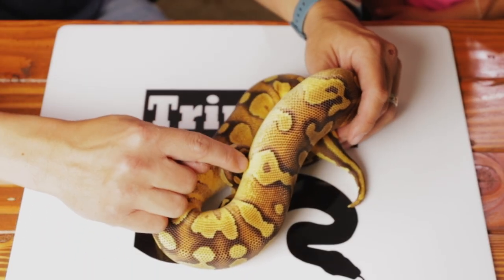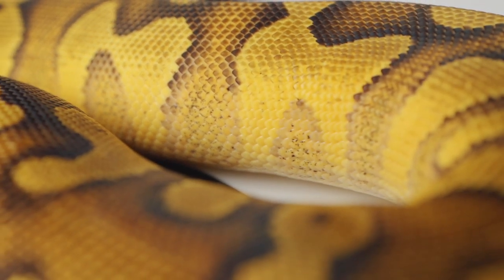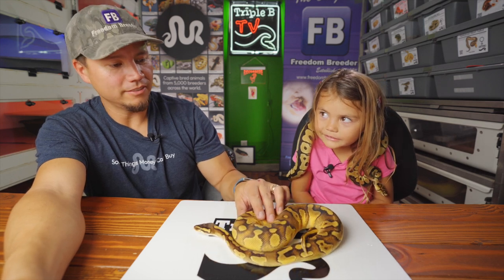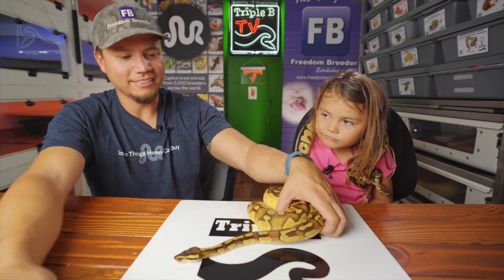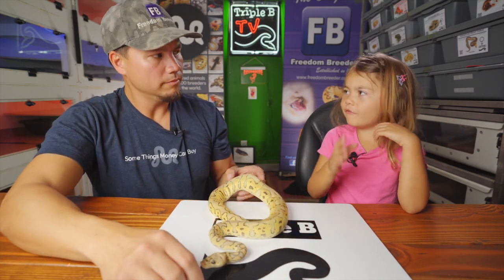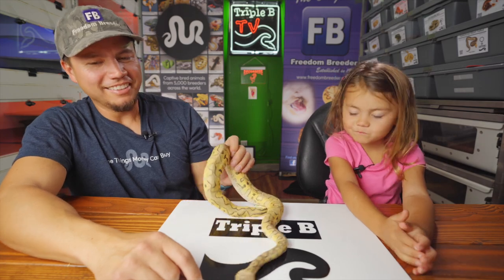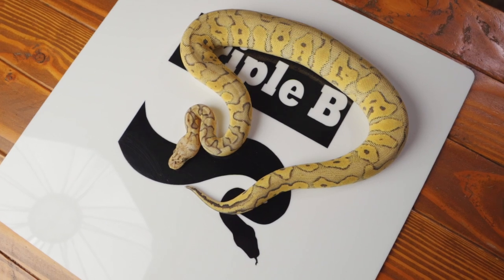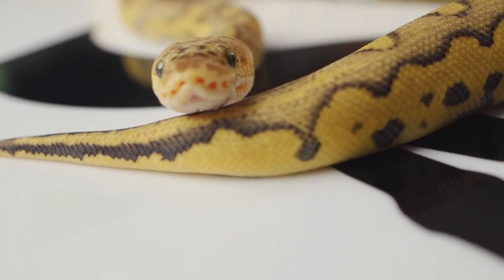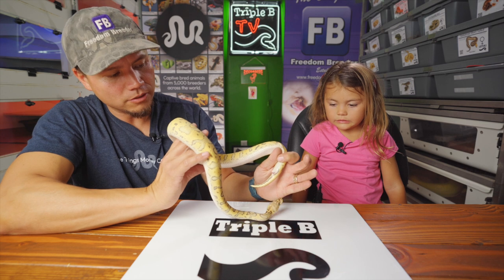Look at those sides — there's like this purple coming in on the outline, like the black turns into a purple. It's like this halfway fade up the side. It's just a crazy, crazy female. This is Christina. She is a super pastel fire orange dream clown. Grant, this girl has been really interesting about eating — she eats sometimes and then sometimes she decides she wants to wrap the rodent and then just leave it there for me to clean up later. She's shoving her scent glands out there right now.